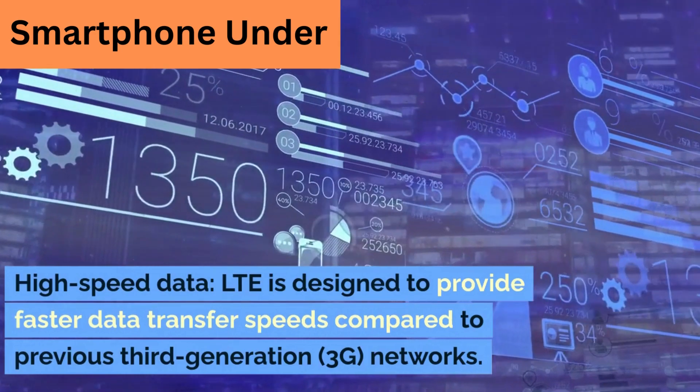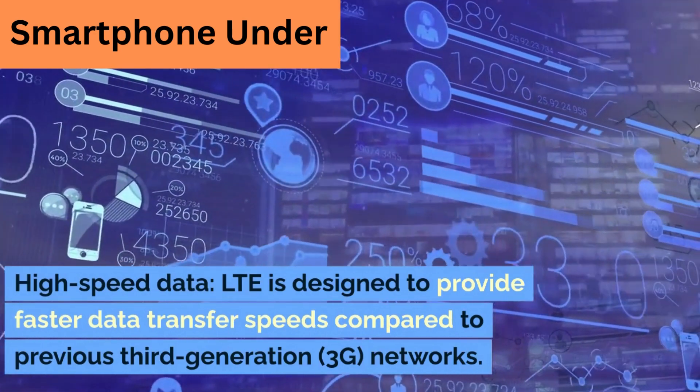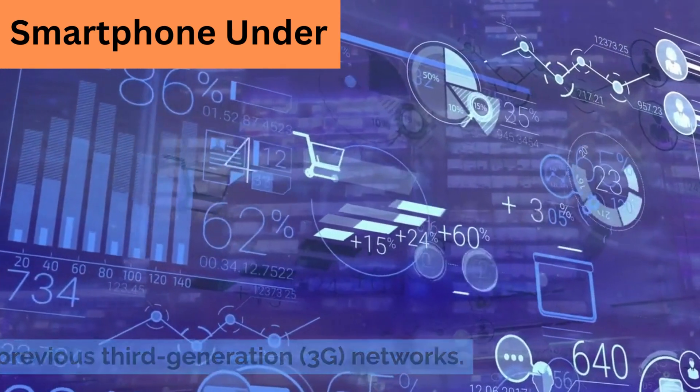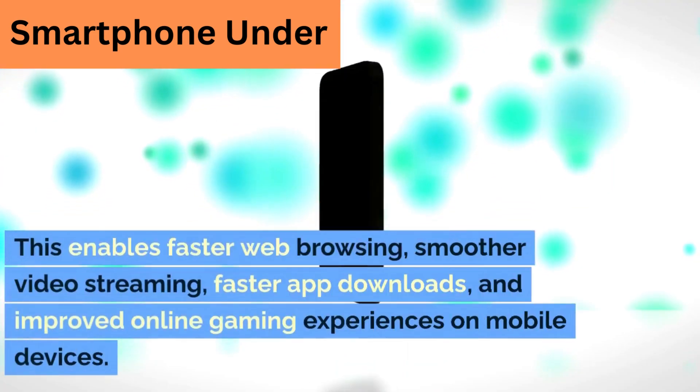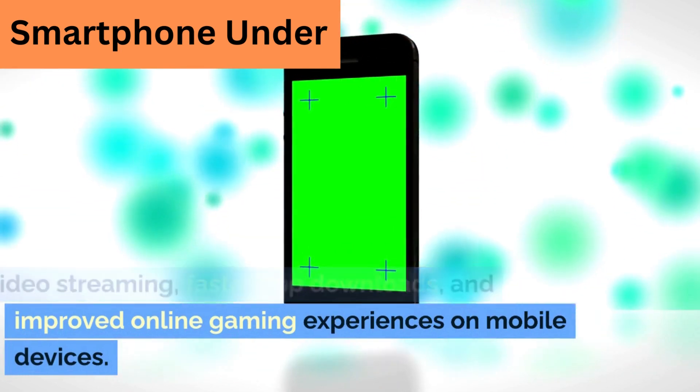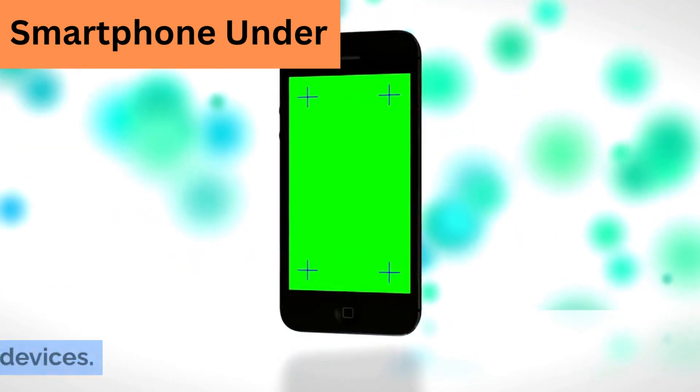High-speed data. LTE is designed to provide faster data transfer speeds compared to previous third-generation networks. This enables faster web browsing, smoother video streaming, faster app downloads, and improved online gaming experiences on mobile devices.